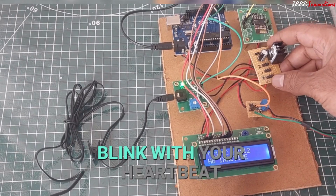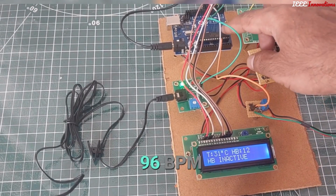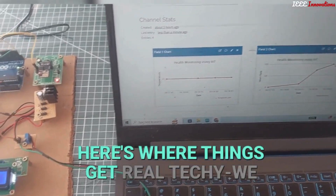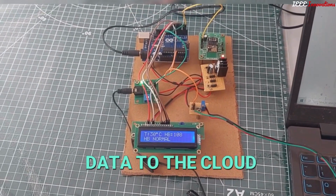Time to show some love for this heart rate sensor. Pop your finger in and watch that LED blink with your heartbeat — yours is as normal as a chill day at home: 96 BPM. Now here's where things get real techie — we have the ESP01 module sending all data to the cloud.